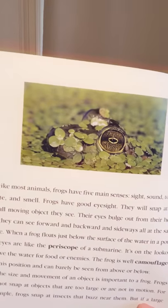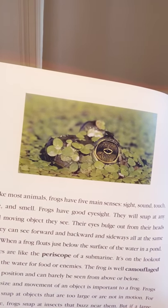The size and movement of an object is important to a frog. Frogs do not snap at objects that are too large or are not in motion. For example, frogs snap at insects that buzz near them, but if a large object such as yourself moves near a frog sitting on the banks of a pond, it will stop croaking and leap into the water. If you stay still or move very slowly, you might be able to get close up to a frog without disturbing it. Frogs even use their eyes to help swallow food. When a frog blinks, its eyeballs push downward, making a bulge in the top of its mouth, which squeezes the food down to the back of its throat. A frog's eyes are covered by lower transparent eyelids that protect the eyes underwater and keep them moist on dry land.